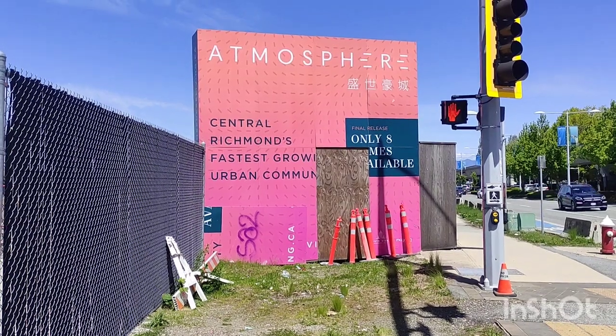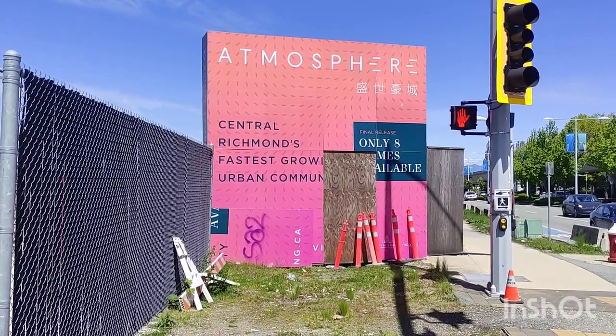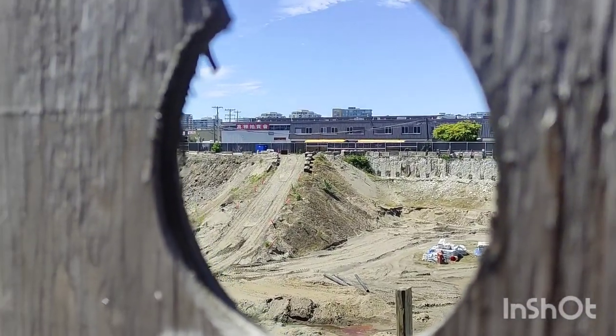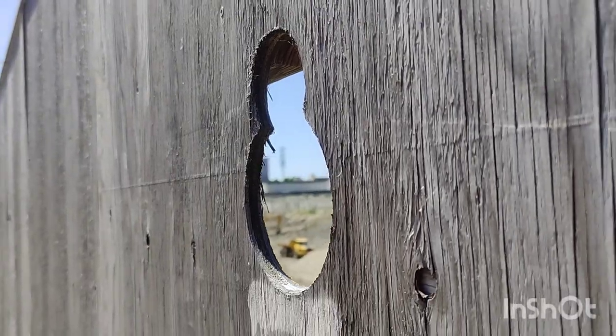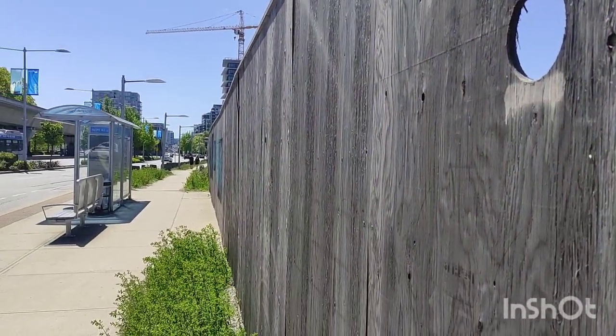This is a stalled project. There's basically a huge hole in the ground and all the credit dried up. You can see some of the machines are still in there, but it just seems stuck in time. There was a fence at one time, and then they just put plywood over here — it's all boarded up.